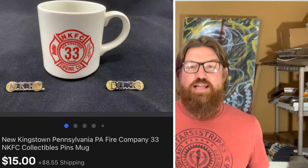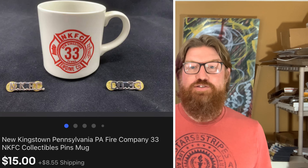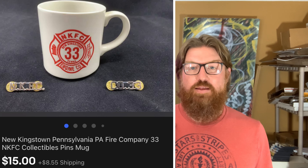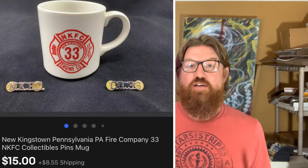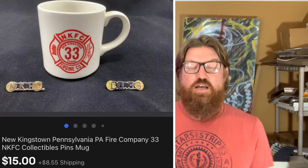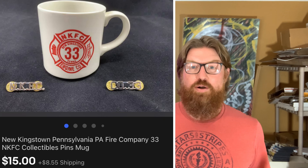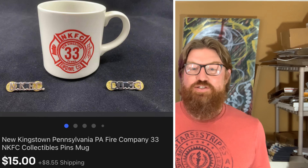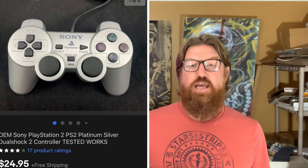Next is an item that took a long time to sell — some New Kingston Fire Department items. New Kingston, Pennsylvania is not too far from where I live. There's a coffee mug and two pins that go on the lapels of a dress jacket that firefighters wear to special events. My cost is literally probably like a quarter on all these items, and I finally sold them for $15 plus shipping.